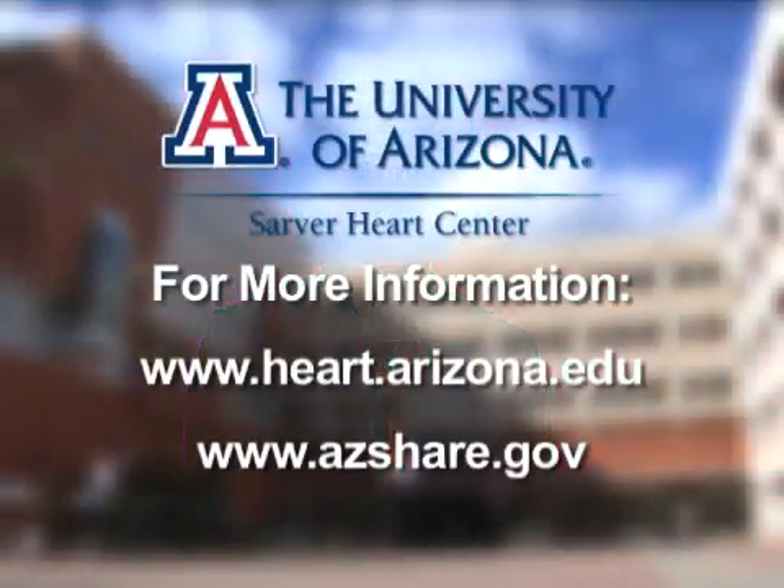Continuous chest compression CPR may very well make you a lifesaver. For more information, visit the Sarver Heart Center website at the University of Arizona or the State of Arizona SHARE website.